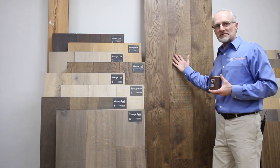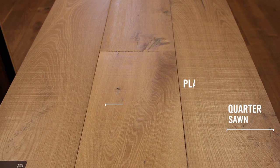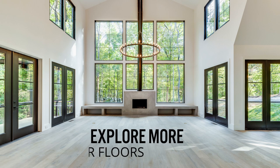The Vintage Loft is made up of live sawn European white oak, accentuating the quarter sawn, the plain sawn, the rift sawn, and the overall pattern of all of that mixed together creates a beautiful looking floor.